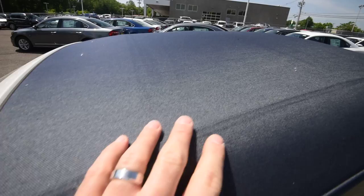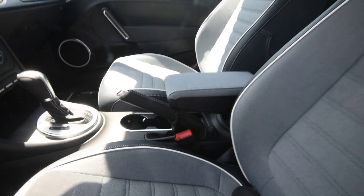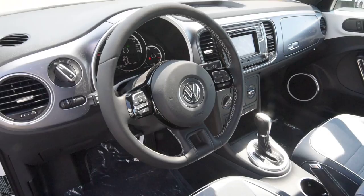Nice material here, denim-inspired — the blue jeans. The denim theme continues on the inside with the blue leatherette seating surfaces, accented by the dungaree-esque fabric, with nice white piping — pretty sharp.